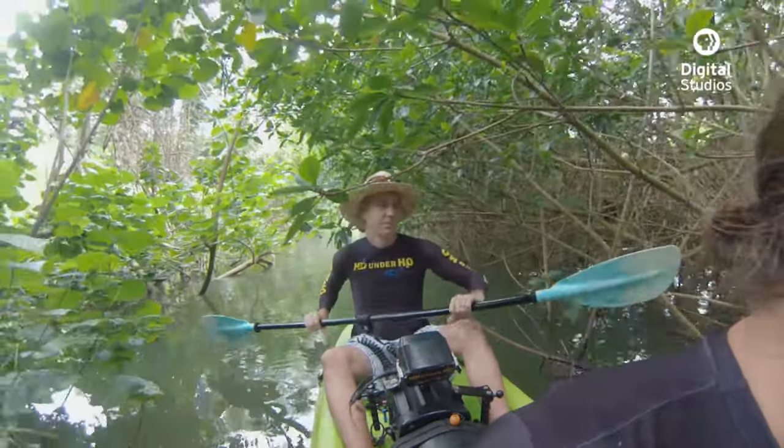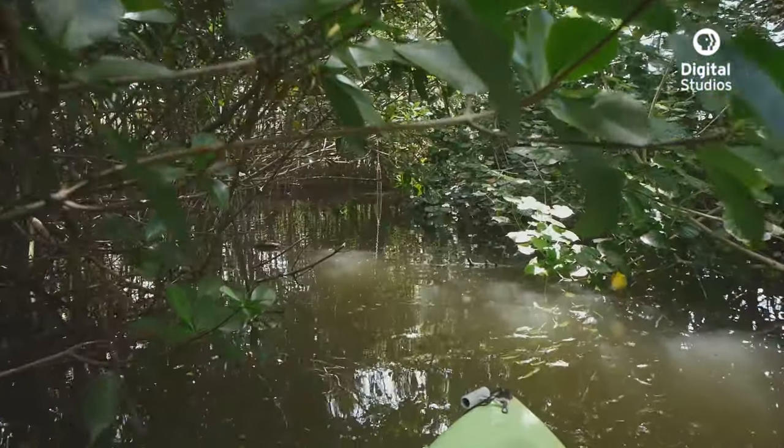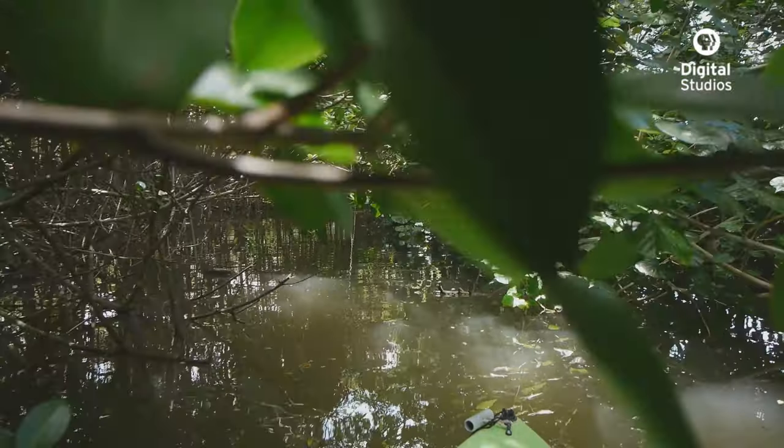Today we're deep in the heart of a mangrove forest, exploring some amazing trees that can survive in saltwater.